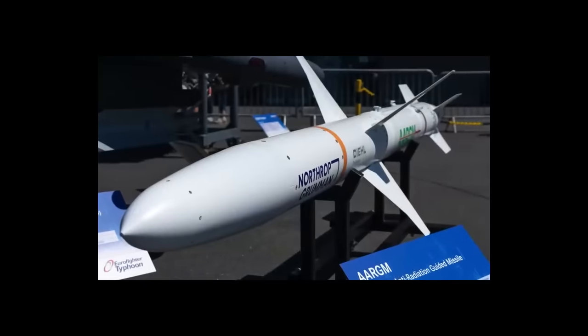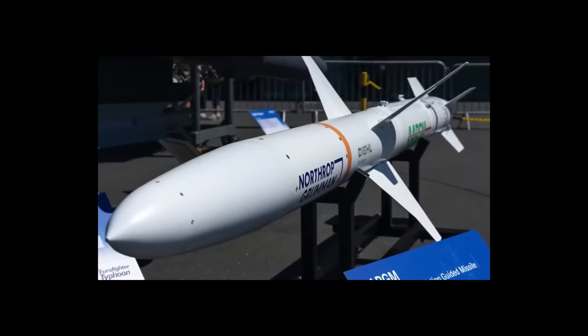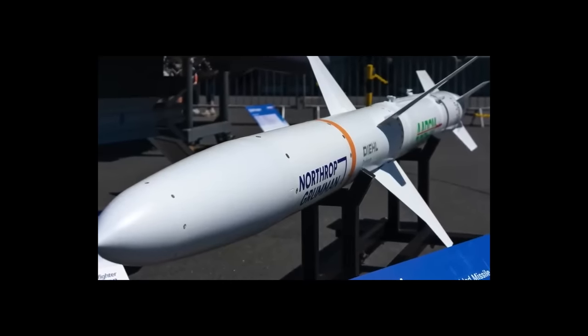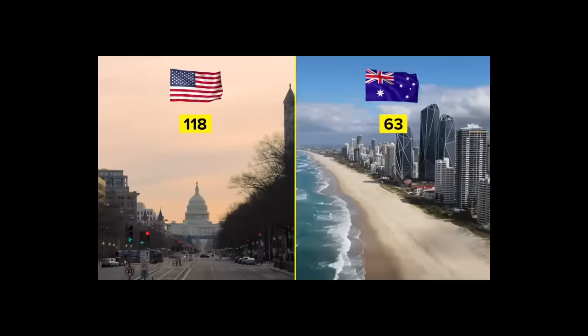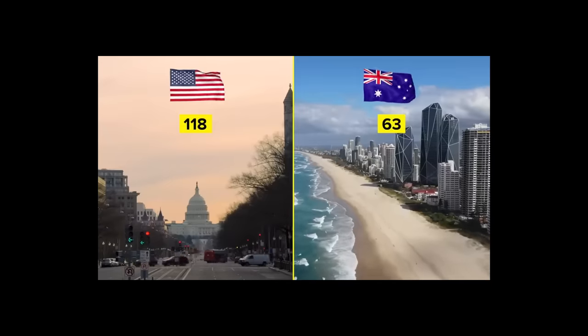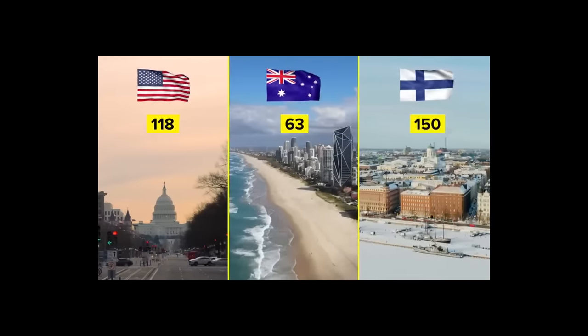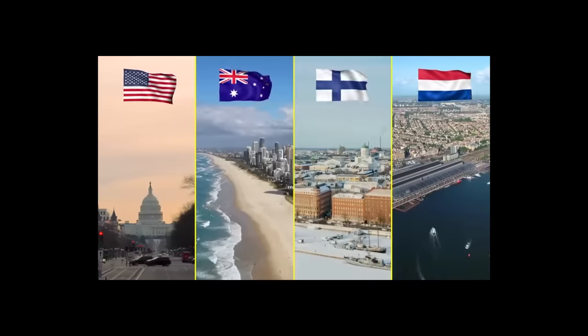Testing began in 2021 and concluded in 2023, with deliveries scheduled to begin in early 2024 and the missile becoming fully operational shortly thereafter. So far, the US military has ordered 118 missiles. Australia has ordered 63, Finland is interested in acquiring 150, and the Netherlands has confirmed it will also purchase the missile for its F-35s.